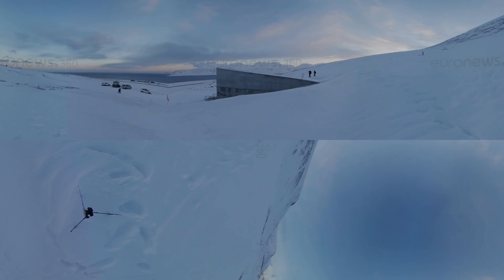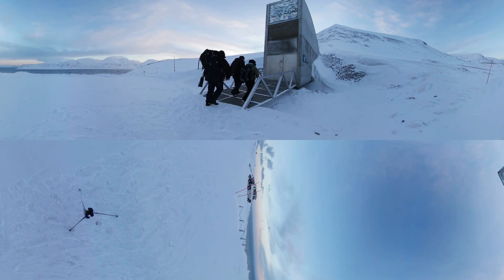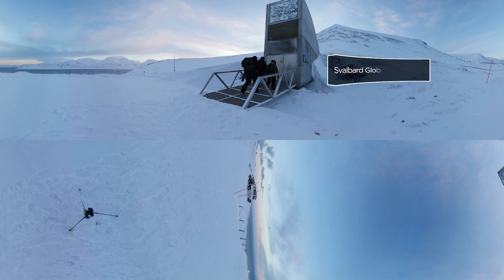Preserving crop diversity, and perhaps even the future of life on Earth, happens in the world's most barren landscape: the Arctic Circle. A slice of concrete pokes out from a frozen landscape a stone's throw from the North Pole, marking the spot where the ultimate seed library holds the genetic keys to human survival.